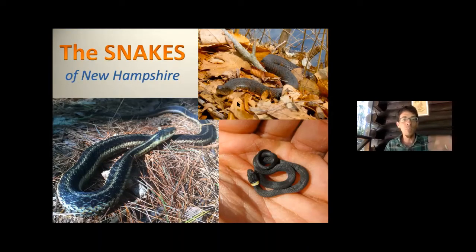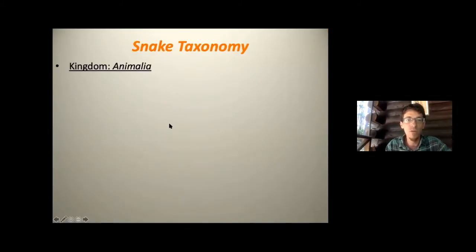Let's do a quick recap jumping in where we left off last week. We talked about snakes and their evolution, and all kinds of different elements of their biology and physical adaptations. I want to give a quick rundown of all the snakes that live here in New Hampshire, because these are the ones you're going to find when you're out hiking in New England.